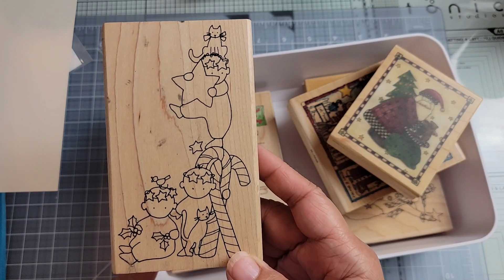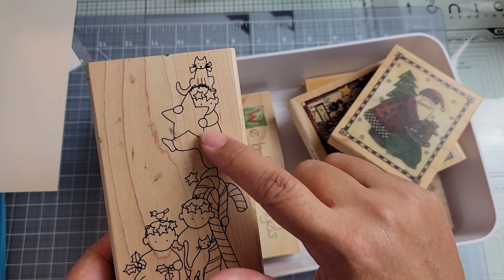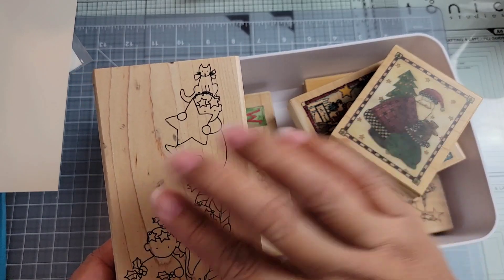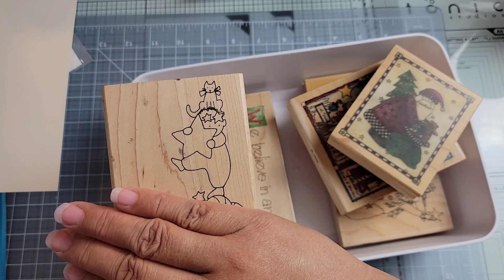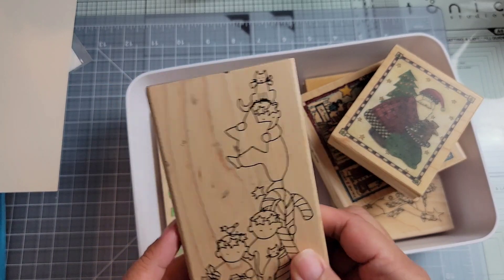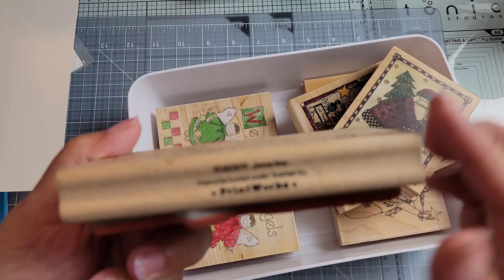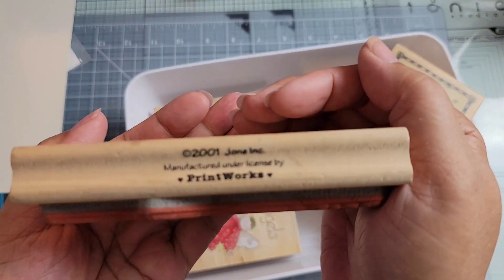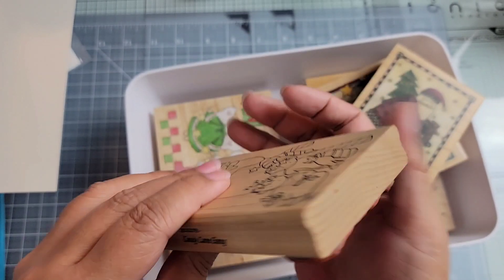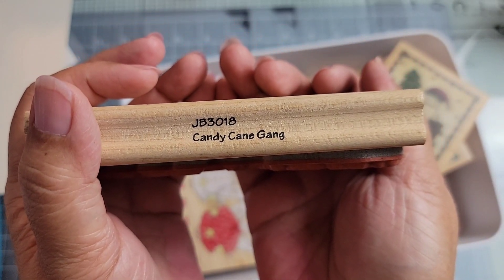This stamp right here, I have one very similar to it — but he's balancing the other direction, just by himself, and there's not a cat on his head. I got this one thinking it would be cute to have like a pair of them. This is from Printworks from 2001. The name is the Candy Cane Gang, JB3018. That's a pretty good size stamp.